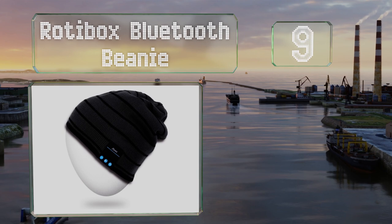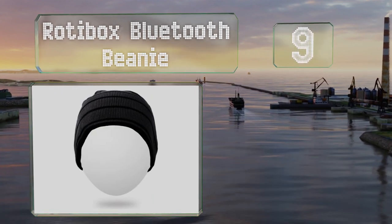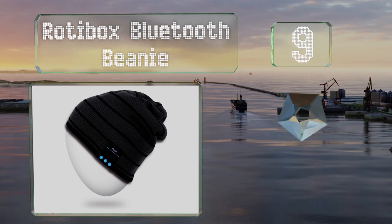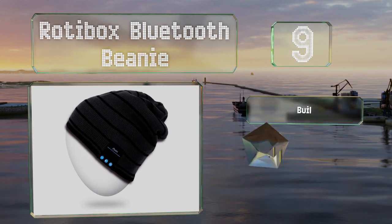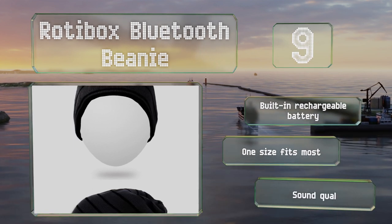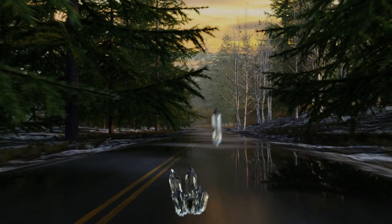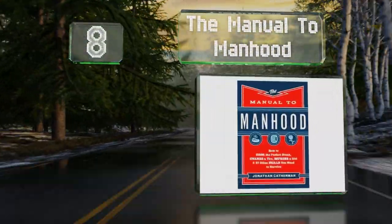At number nine, the Roti Box Bluetooth Beanie will keep kids' heads warm while it plays music. It's made of machine washable soft acrylic and is easy to pair with a cell phone or tablet. It includes a built-in rechargeable battery and is one size fits most, but the sound quality could be better.